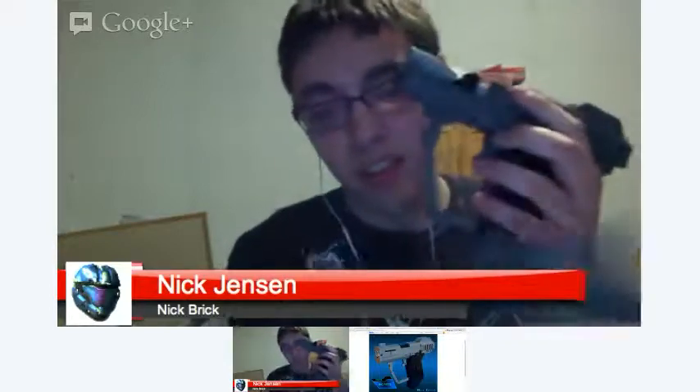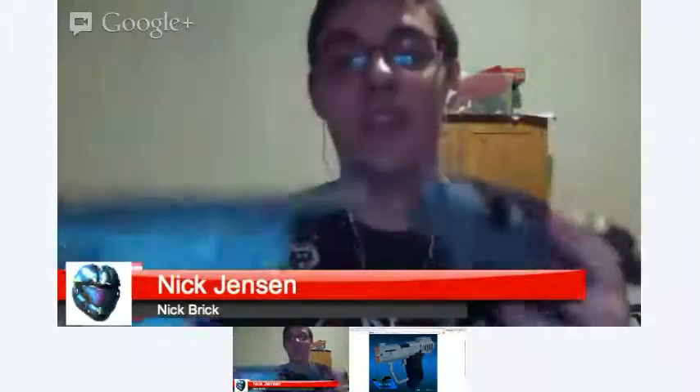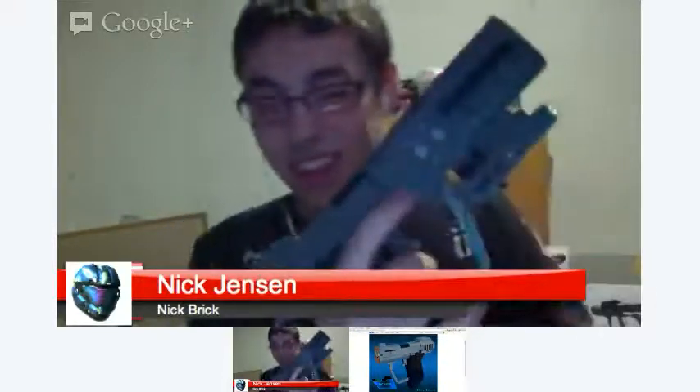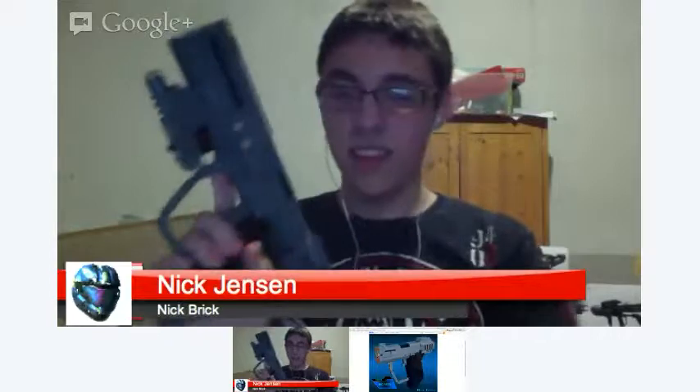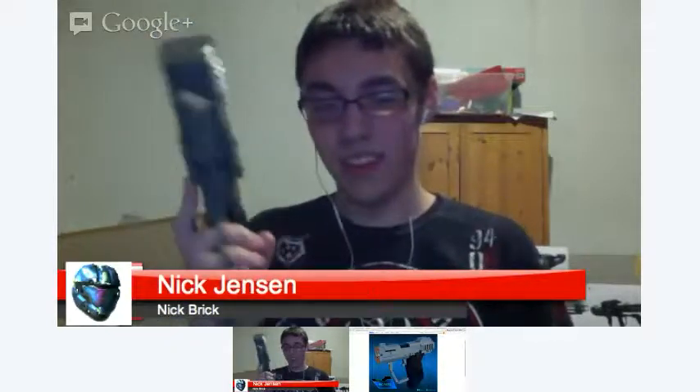This pistol can actually transform into the best pistol in all of Halo — it has some removable parts so you can change it into the pistol from Halo 3: ODST. Basically it's just an extended magazine and a silencer attachment. So we swap in the new magazine and add the silencer attachment. It's a little flimsy but it works.